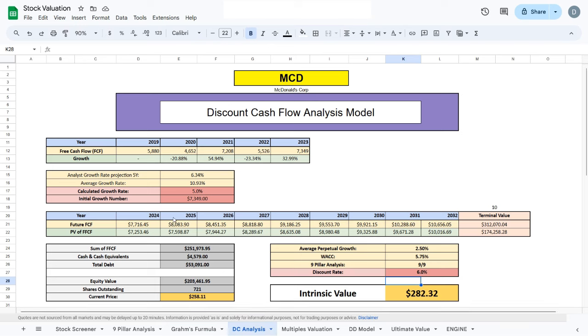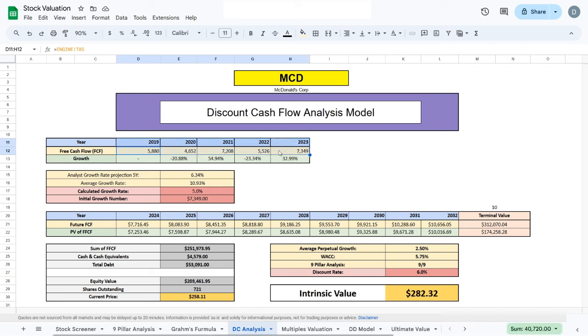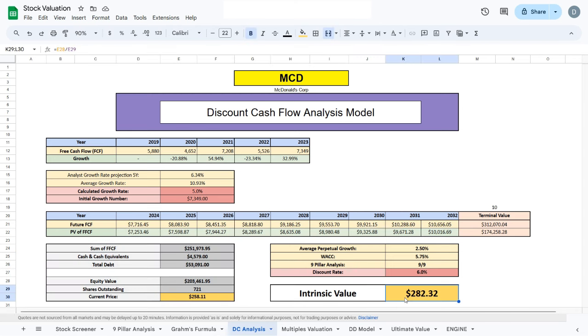Now we move to our next valuation model, the discounted cash flow model. We look at McDonald's free cash flow and project its future free cash flow by taking the average growth rate over the past five years, which is sitting at about 11%. I plugged in my own projected growth rate of 5%, and a discount rate of 6%. Summing all of that up, we get an intrinsic value of $282.32, which is about $20 higher than the current trading price.